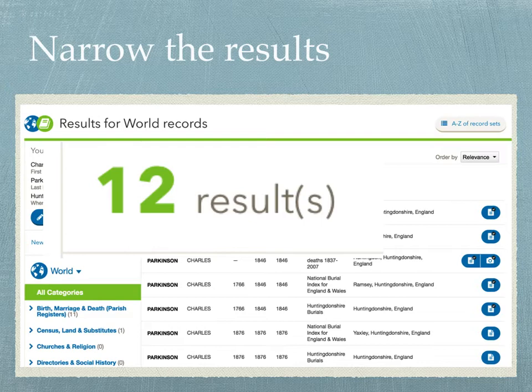In this case, I get 12 results, which cuts it down considerably since there are only 12 Charles Parkinsons in Huntingdonshire. I can easily look at each record and make a determination if any are related to me. I used this method to find another Charles Parkinson who turned out to be the son of Charles Parkinson I was searching for — a new person not previously identified. The reason was I found him in a burial record on the National Burial Index, and the record stated he had not been baptized, meaning he would not appear on a parish register.